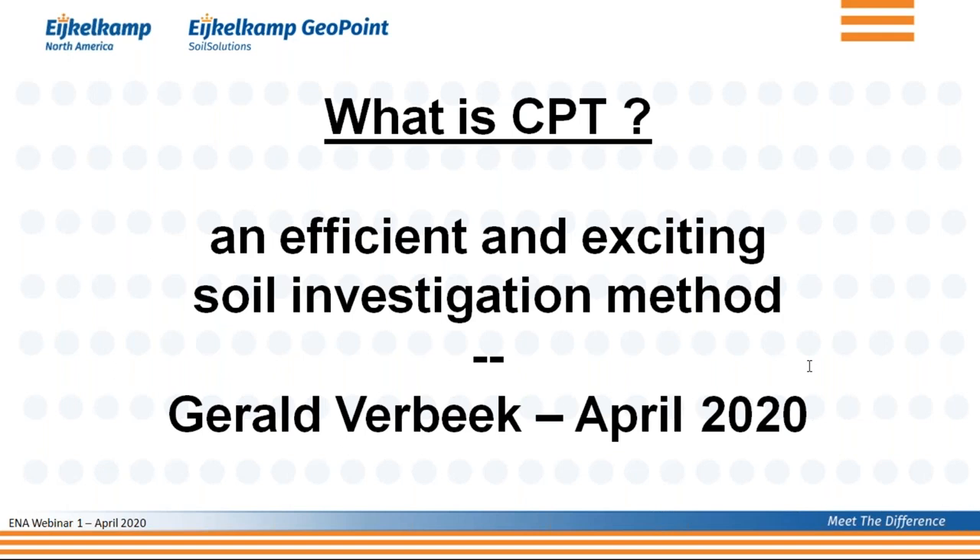In my opinion, CPT is an efficient and very exciting soil investigation method, and hopefully at the end of this presentation you feel the same way.